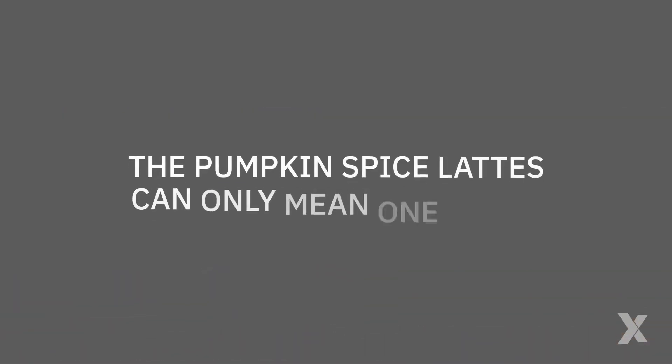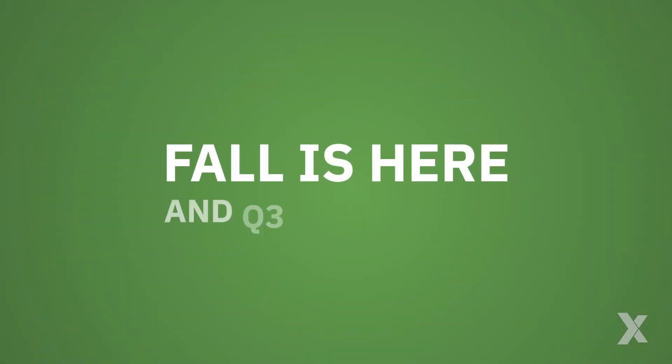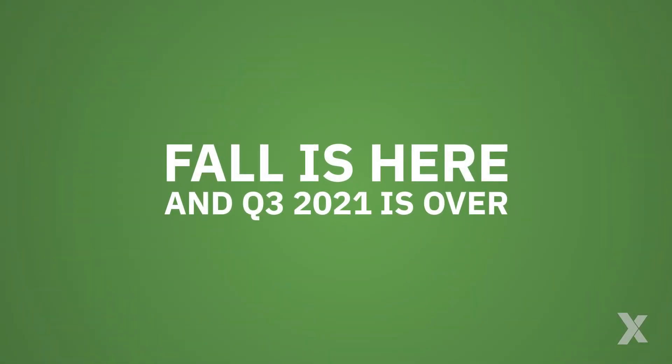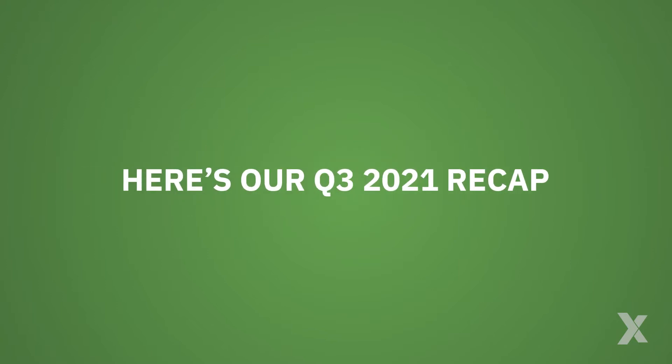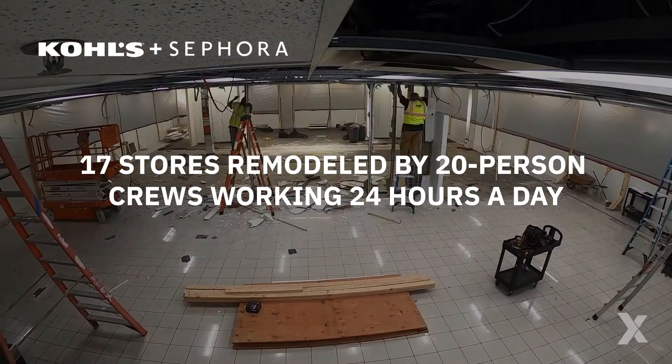All right, so the pumpkin spice lattes can only mean one thing — fall is here and quarter three 2021 is over. Here's a recap of the quarter. Kohl's and Sephora: we had numerous 20-person crews working around the clock.